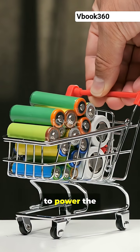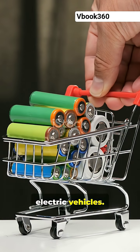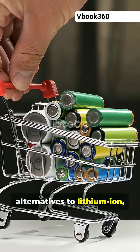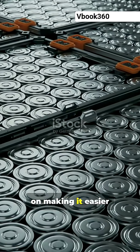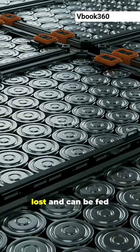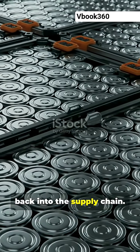The world does not have enough lithium to power the transition to electric vehicles. While some engineers are scrambling to find alternatives to lithium-ion, others are working on making it easier to recycle batteries, so the materials inside them are not lost and can be fed back into the supply chain.